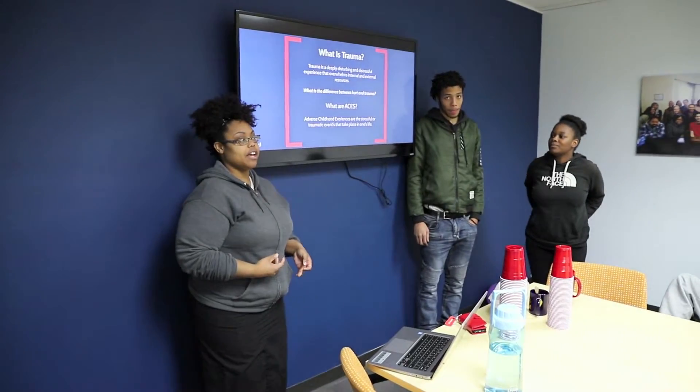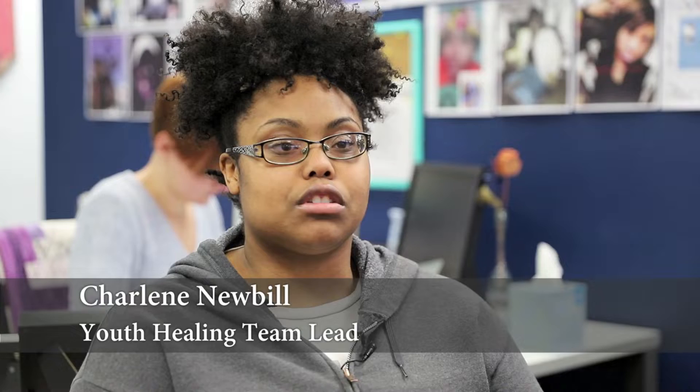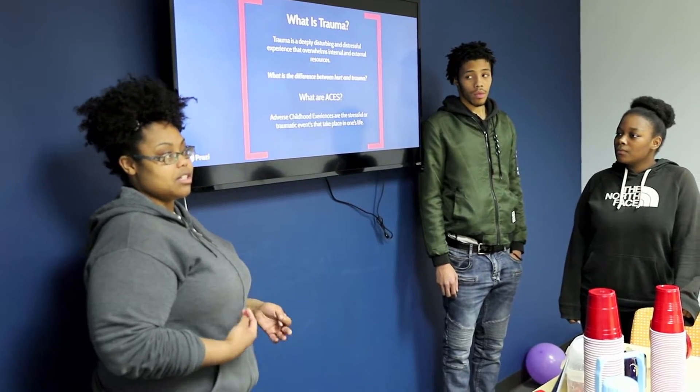Another business service offered by HopeWorks is the youth healing team. We go out to different schools to talk to people about trauma and how it can impact people in their everyday lives. We also give those we teach the same tools that we use to help them manage their emotions.